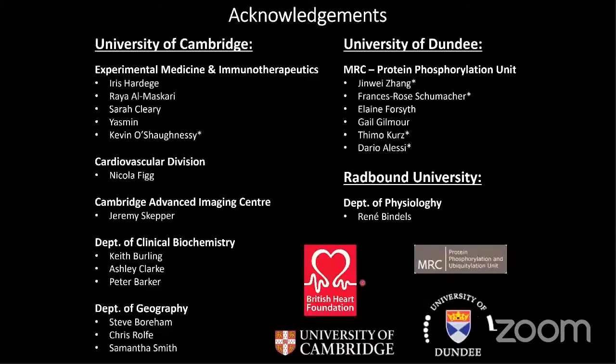I just want to end by thanking the teams in Cambridge where I did this work for my PhD, the collaborators in Dundee, particularly Jiannan and Francis and Barry Alessi, who helped with the animals and biochemical work, and René Bimbo for providing some of the videos and images you saw at the beginning. Thank you very much, and I'm happy to take any questions.